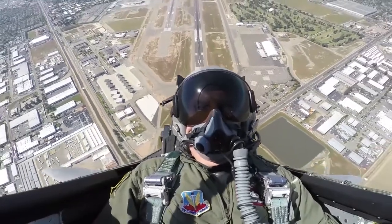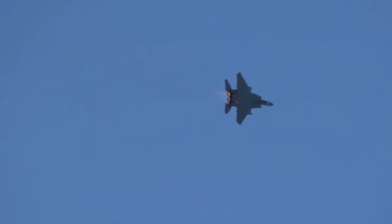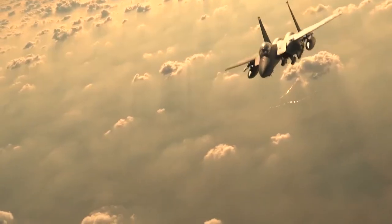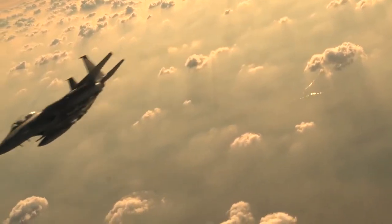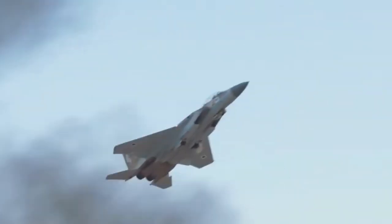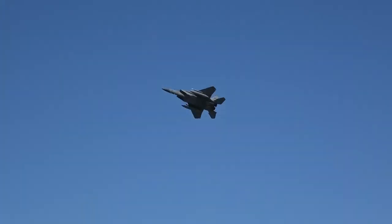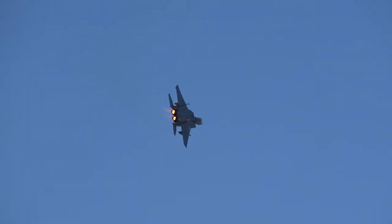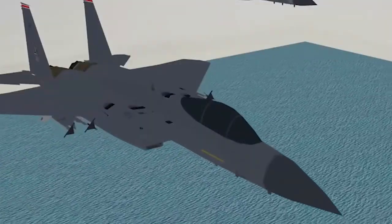The air superiority mission benefits from the inclusion of an infrared search and track (IRST) unit located forward of the cockpit. The achievement of air superiority by the F-15 Eagle is attributed to a blend of maneuverability, acceleration, range, weapons, and avionics. The design ensures that a single person — the pilot — can safely and effectively conduct air-to-air combat.